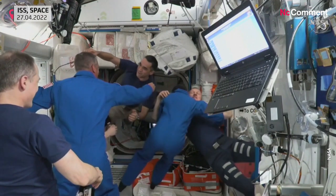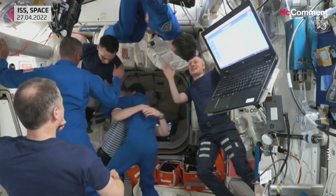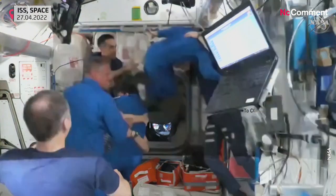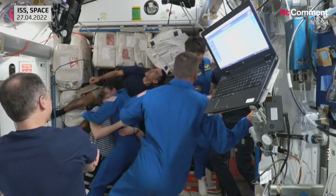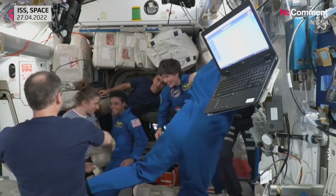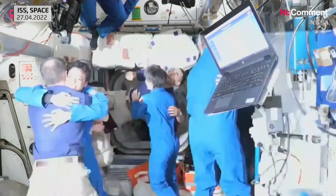The Dragon hatch is open and they are welcoming the Crew Four astronauts on board — you see all smiles around. Jessica Watkins, Bob Hines, Samantha Cristoforetti, and Kjell Lindgren have ingressed and are hugging all of their current Crew Three crew members.